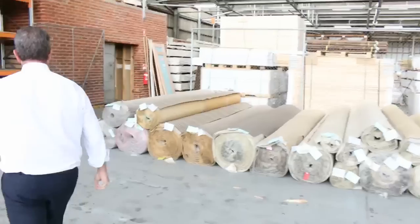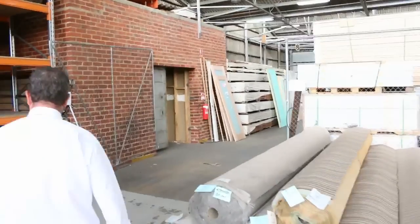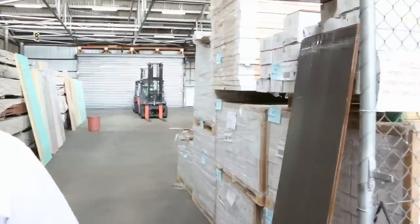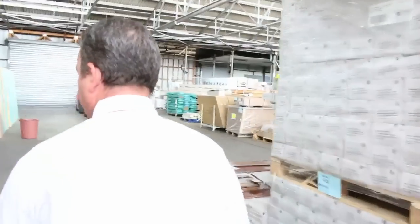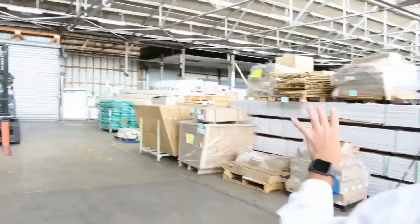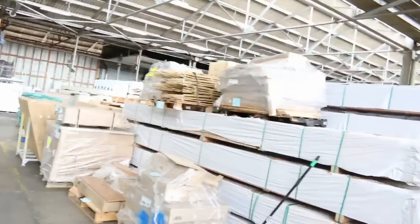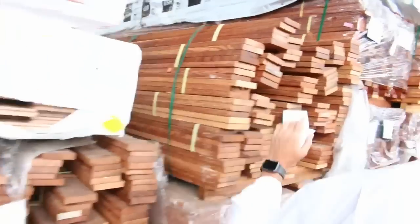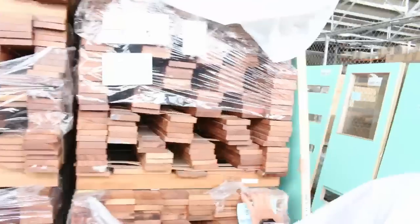We've also got our other two auctions. We've got our timber auction, which also starts at 10 o'clock tomorrow. Timber and building materials — have a look at their video for a good rundown of exactly what they've got. They've got lots of decking, doors, lots of hardwood flooring. At the back, they've got a lot of exterior pines, and all this hardwood flooring and decking to get through — some really good quality gear.